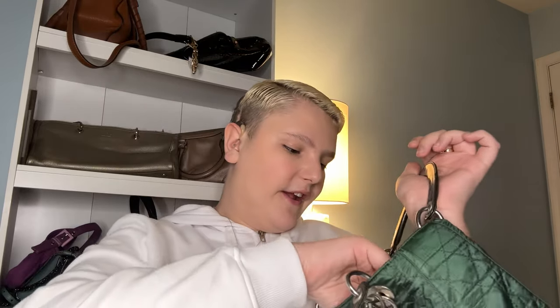She got this on eBay and went through eBay authenticity. I've only used it once. I think it's because the opening of this bag is so small. I honestly don't know if I'll use it much in 2024 either.